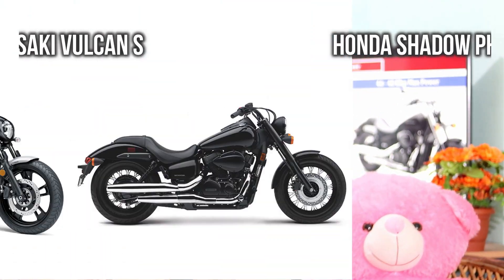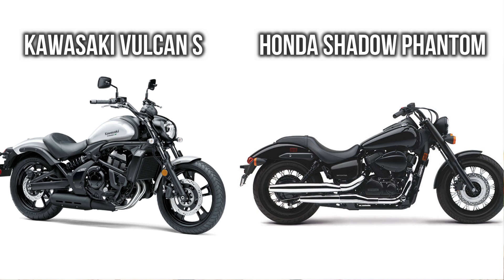So guys, that's all for this video. In this video we have compared Honda Shadow Phantom and Kawasaki Volcanus. If you liked this video, press the like button and don't forget to subscribe to this channel. Write your opinions in the comment section — thank you.